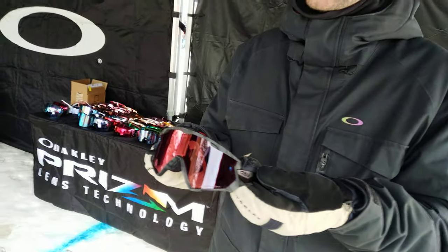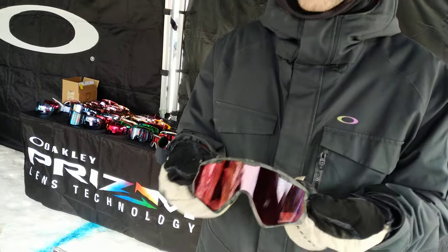Speaking of retro, what model sunglasses are you wearing there? I've got the Wind Jacket on. It's got the triple foam fleece on there — almost like a prism snow goggle option. Great for spring riding, touring, backcountry, things like that.